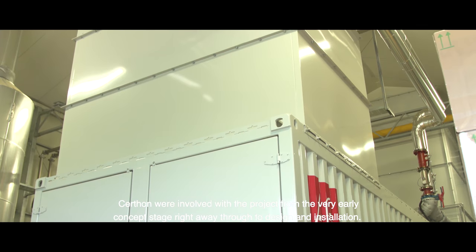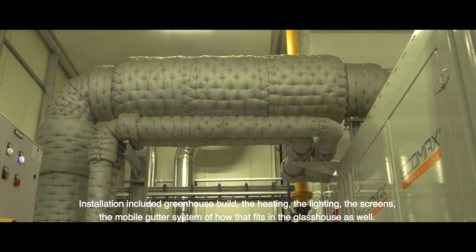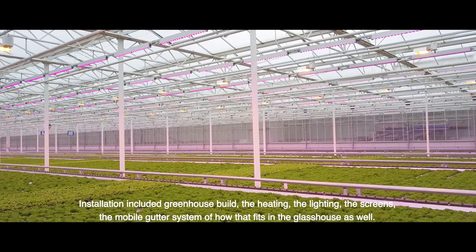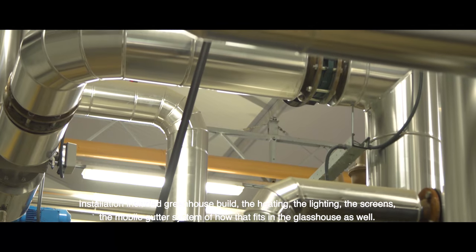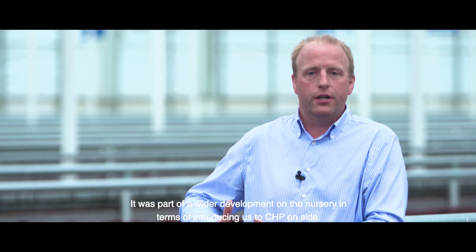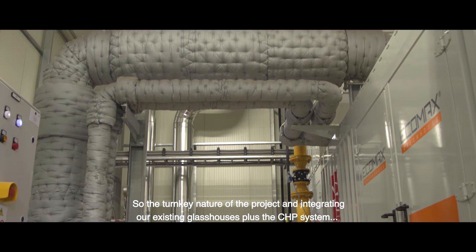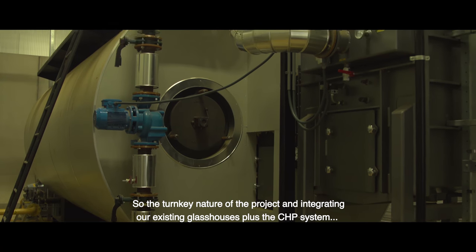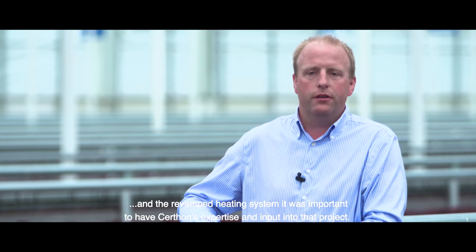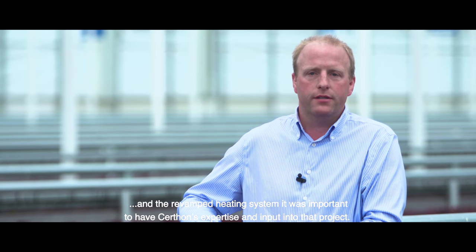Sirthon were involved with the project from the very early concept stages right the way through to design and installation. Installation included the greenhouse build, the heating, the lighting, the screens, and the mobile gutter system and how that fits in with the glasshouse as well. It was part of a wider development on the nursery in terms of introducing us to CHP on site. The turnkey nature of the project, integrating our existing glasshouses plus the CHP system and revamped heating system, made it important to have Sirthon's expertise and input into that project.